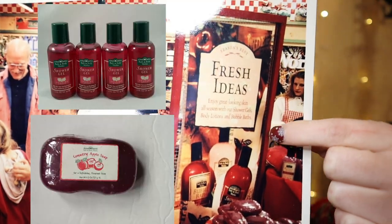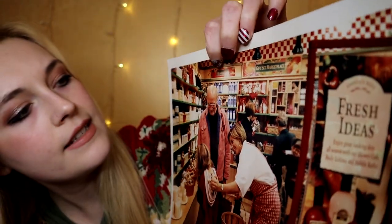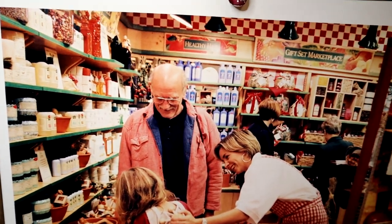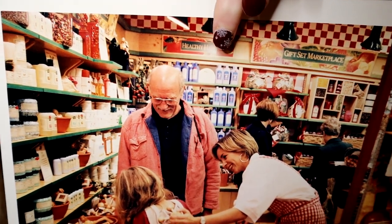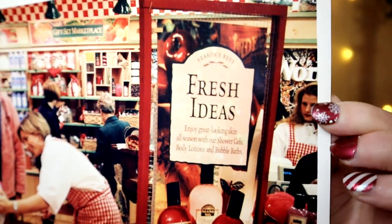Over here we have a big menu board that says 'Fresh Ideas — enjoy great looking skin all season with our shower gels, body lotions, and bubble baths.' And yes, it's Country Apple on that menu board! If I were to think of one fragrance as being classic Heartland era 1990s Bath & Body Works, it has to be Country Apple — it just matches their branding and marketing so well. Up here on the wall there's a header that says 'Healthy Hair,' so it looks like they're selling shampoos and conditioners. Over here two ladies are shopping in the gift set market — lots of woven wicker baskets with products inside, all cellophane-wrapped with big Christmas ribbons.